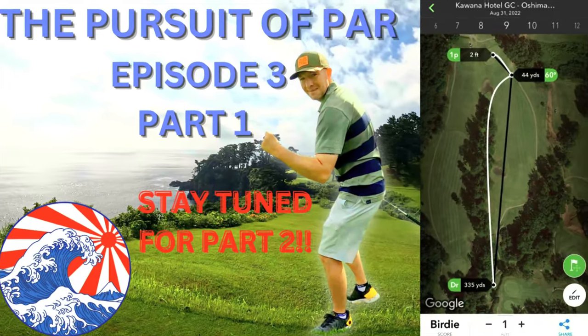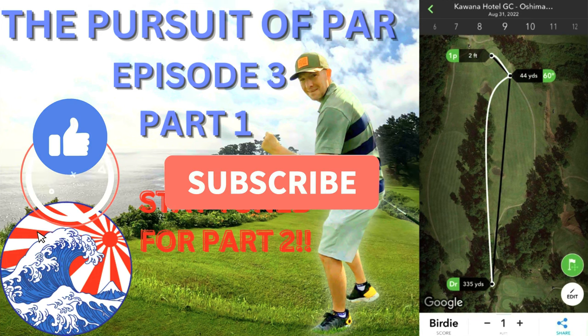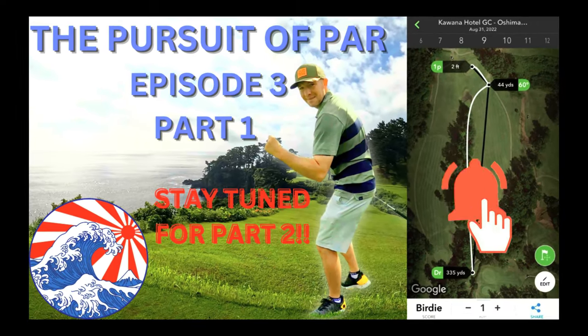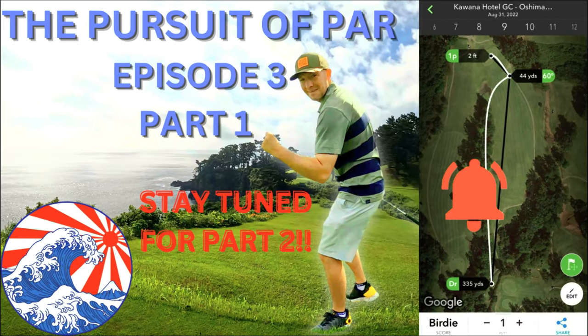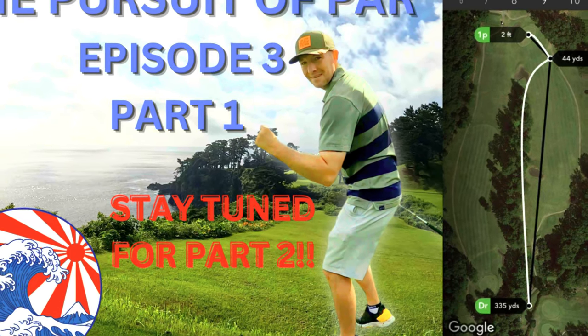That was definitely my best nine holes on camera so far. I think we can all agree that deserves a like for the video — subscribe to the channel and ring that notification bell so you can watch part two coming soon. Comment below if you think I can hold it together: can I go even lower, or do I melt away in this summer heat? Thanks for watching, see you next time.